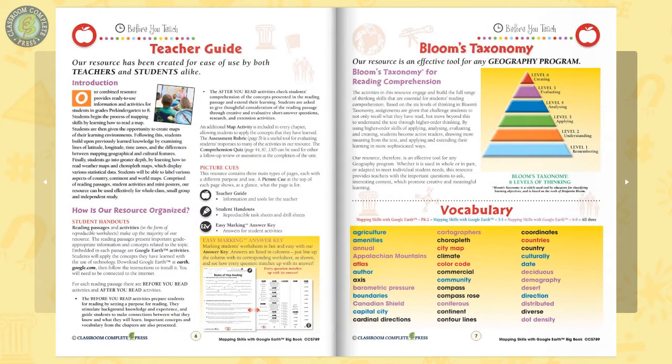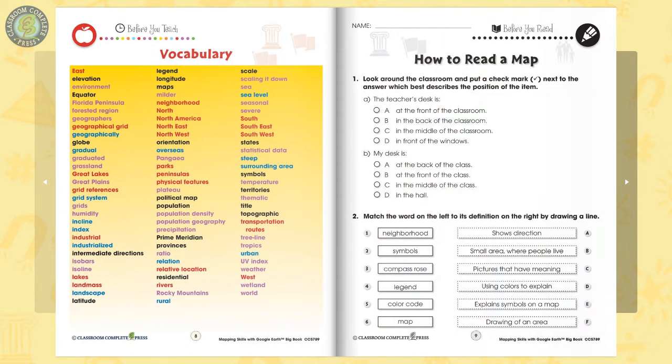Our resources all follow the same format with a before-you-read section, reading passage, and after-you-read activities.